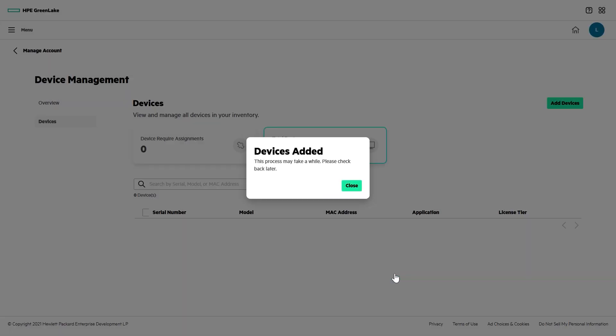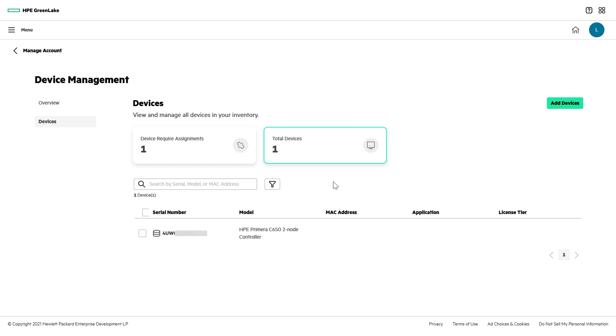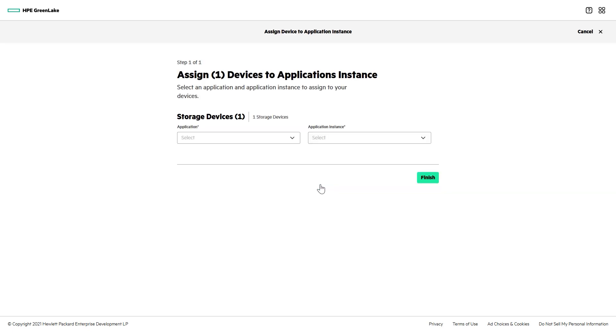The pop-up says it will take a while to see the device, but in my experience it's been pretty fast. My system already appears in the list. HPE GreenLake has multiple applications associated with it, so the next step is to assign the system to the DSCC application. There are instances of DSCC around the world, and you will have already associated your company account with the one or ones that are physically closest to your storage. My array is in California, so for me it's DSCC US1.